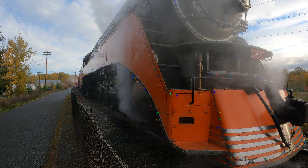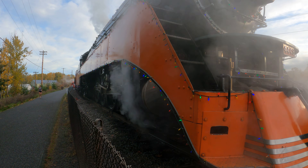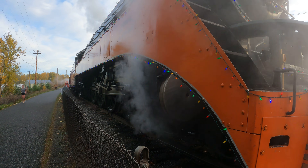It smells like burning oil here — that's the fuel this thing runs on. It's also pretty well lubricated.